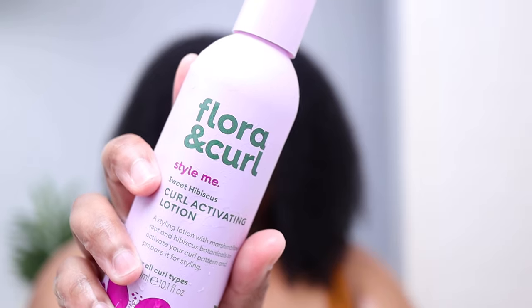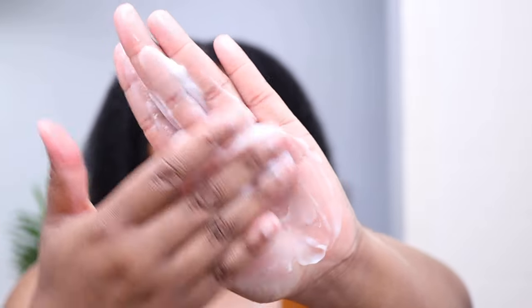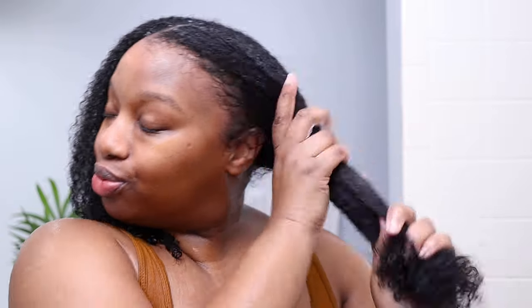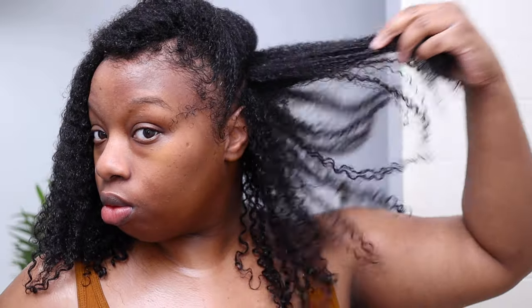Now that my hair is prepped, I'm going in with the Flora and Curl Sweet Hibiscus Curl Activating Lotion from the Style Me collection. It has a lotion-like consistency with a bit more weight than the mask. I love how easy this product is to distribute—my hair is just drinking it up, so I'm being very heavy-handed with this leave-in. It's a buildable product, and as a reference I'm pumping out about 20 short pumps at a time. I'm pressing the lotion into my strands and lightly finger detangling as well—the goal is to leave no strand left behind.